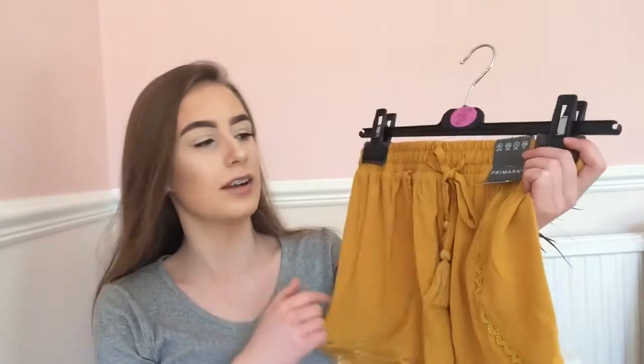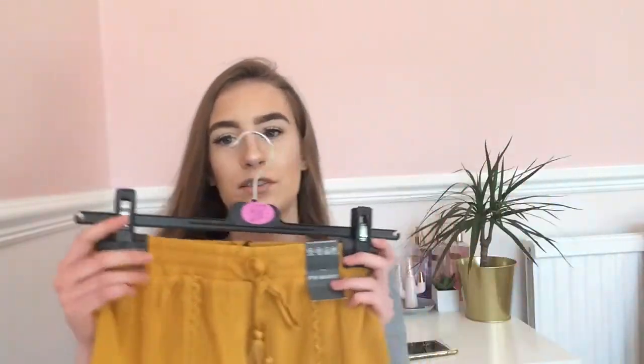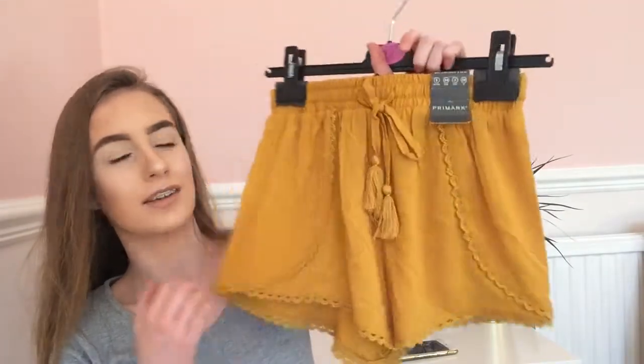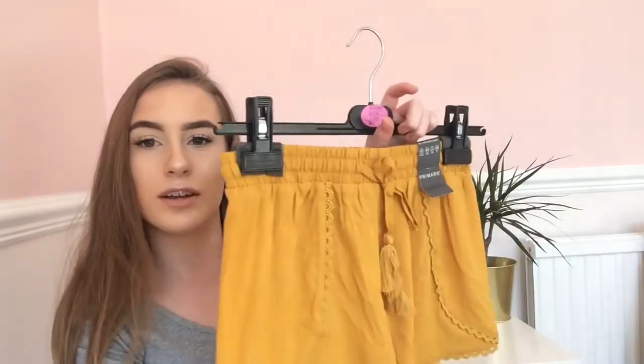The first place I went into was Primark, and the first thing I got was some shorts. These are like mustard colour with this kind of detail on them, and I thought they were really nice for my holiday — I'm going to Barcelona in Spain. They look nice with a black top as well. These were only four pounds, so what a bargain.